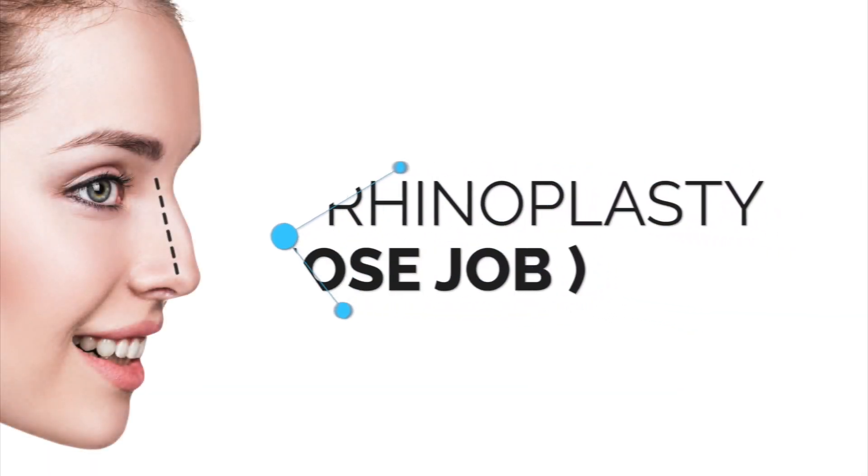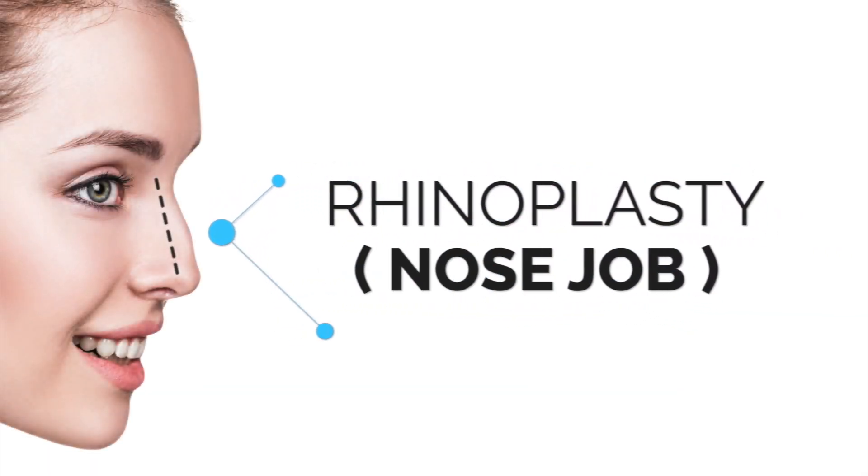So what do you talk to patients about when they come in? We want to know what's bothering you the most. Is it the bump on your nose? Is it a breathing problem? It could be functional or it could be cosmetic. Most of our patients are cosmetic.